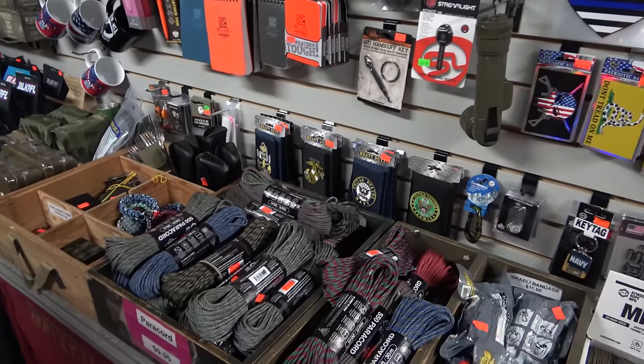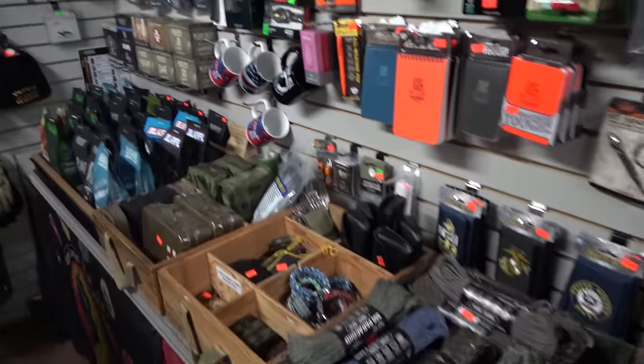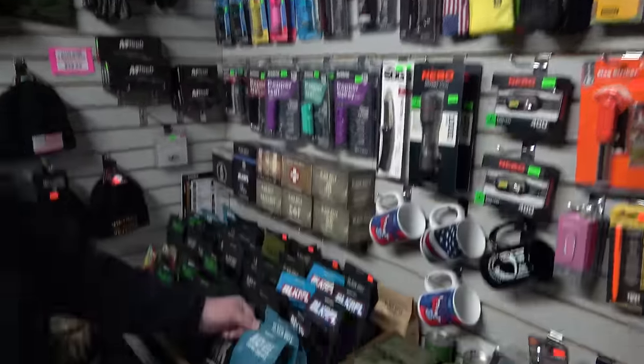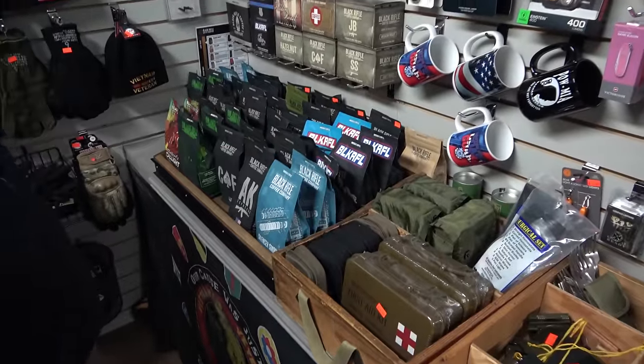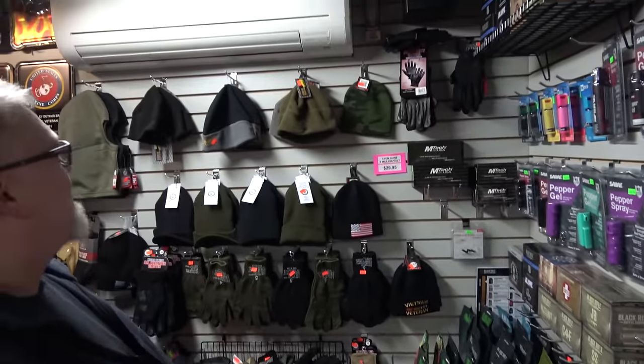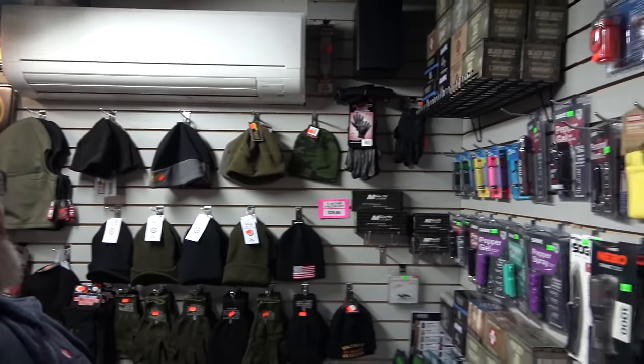It really is awesome. Whatever you're into — if it's anything outdoors, you're probably fine in here. Where else can you go and buy a knife and coffee at the same time? Black Rifle Coffee. They make good stuff. There's a wide selection of clothing he has here — caps, gloves. Non-lethal stuff too. He's got some spray.